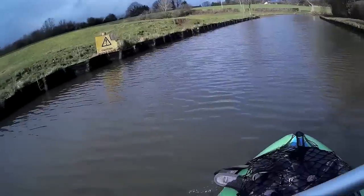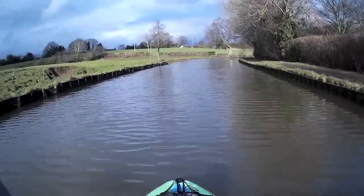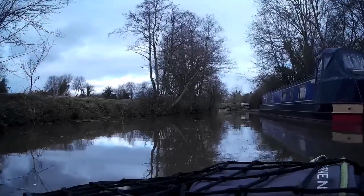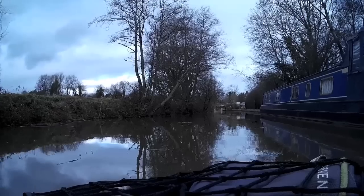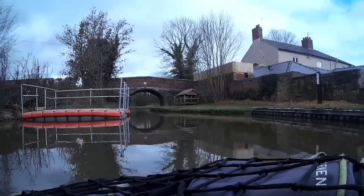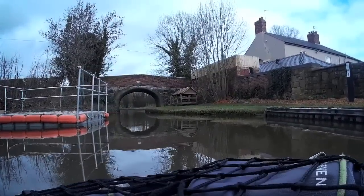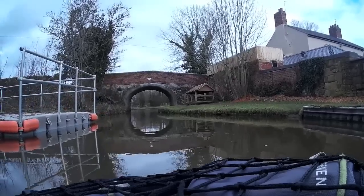The one I'm in today is an Intex Challenger K1 for anybody who's interested. I thought I would share with you a few clips from kayaking along the canal around the Western Rhin, Chirk area, including, of course, the big one going over the Chirk Aqueduct. As this is the first video where I'm using my new helmet camera, action camera, whatever you want to call it, I'd try a few different camera angles and see what we all liked.